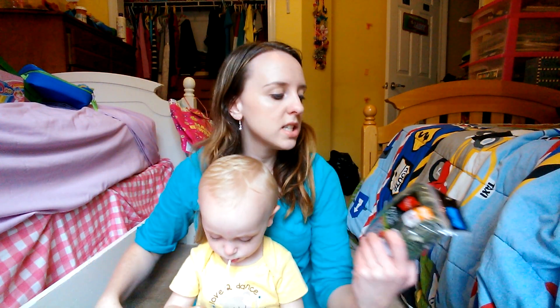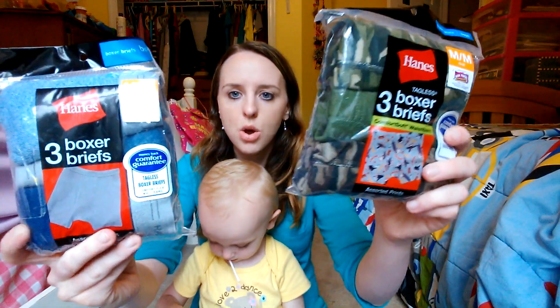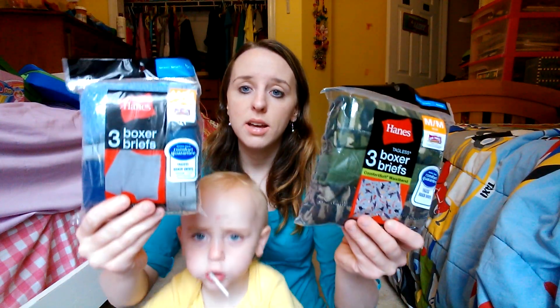We got underwear for Oliver because he's in a small right now, but eventually he's going to be in a medium and need them. There are plain ones and army print ones. These were each $7 originally, and we got them for $2.80.